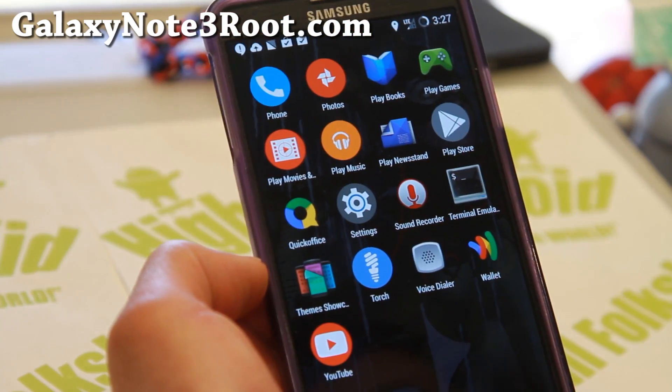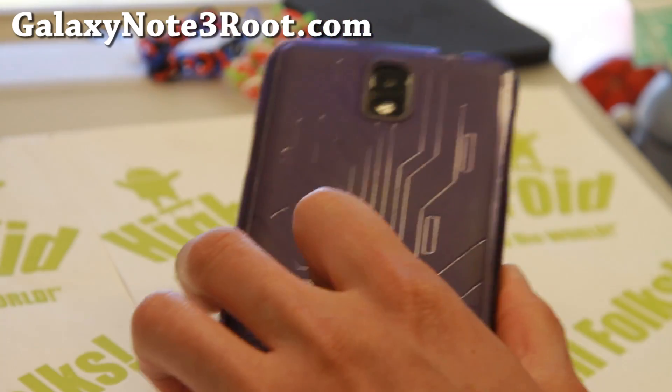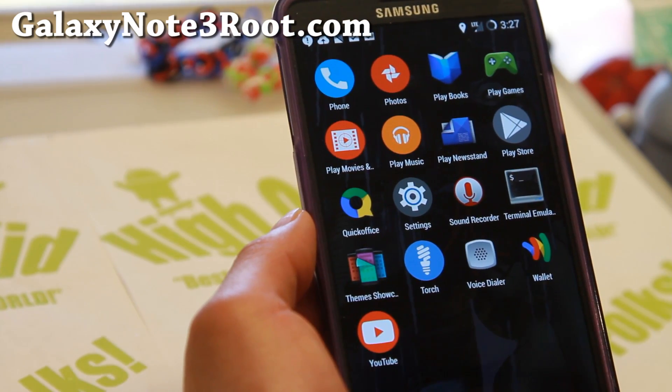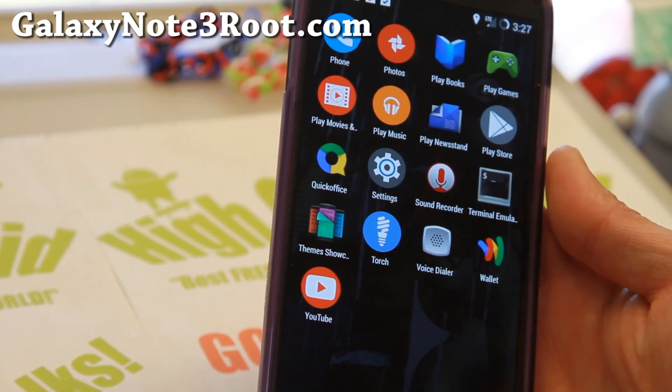I'm picking up LTE signals now. Do let me know what you think. And as always, if you have a Galaxy Note 3, don't forget to subscribe to my email list at galaxynote3root.com, hit that like button, and share this video. Alright, I will see you guys soon. Stay on Android!